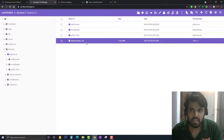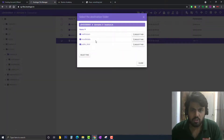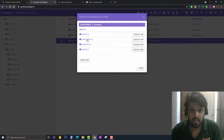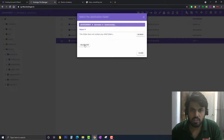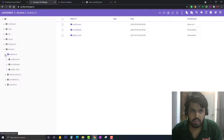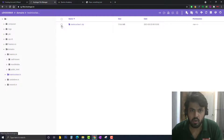Now I'll click on this zip file and move it. You can also download and re-upload the file, but I'll directly move it. I click the 'Move' button and change the destination path — I navigate to the new domain folder using the left column to find the correct path. I select the new domain directory and click 'Move'. Now you can see the zip file has appeared inside the new domain folder.